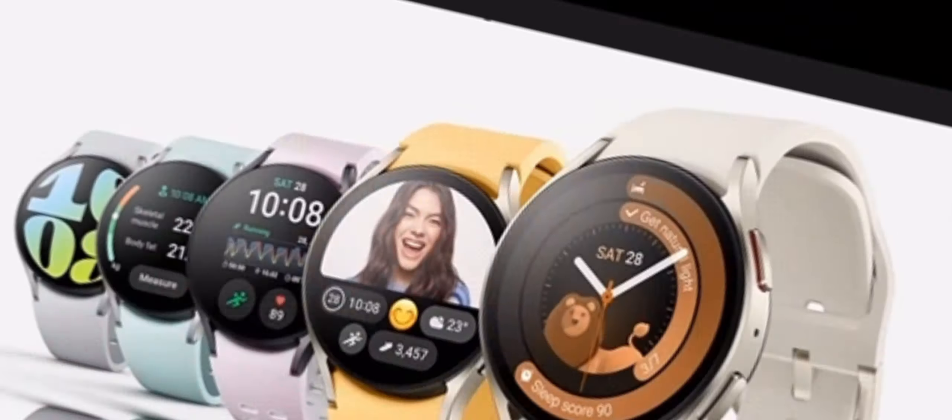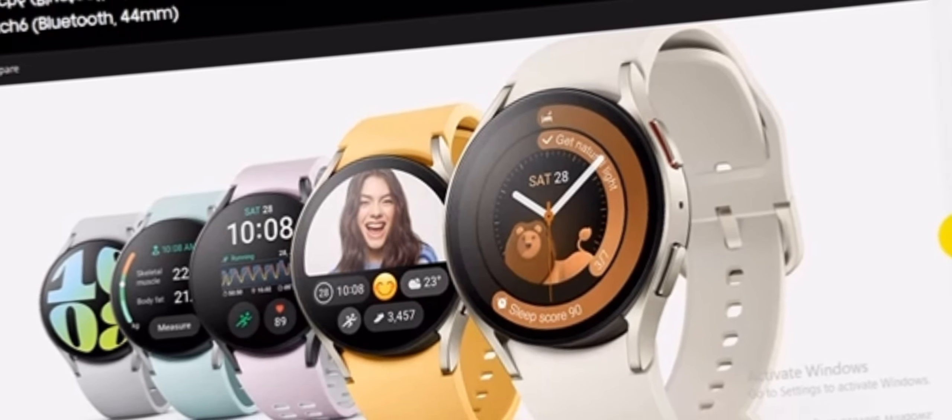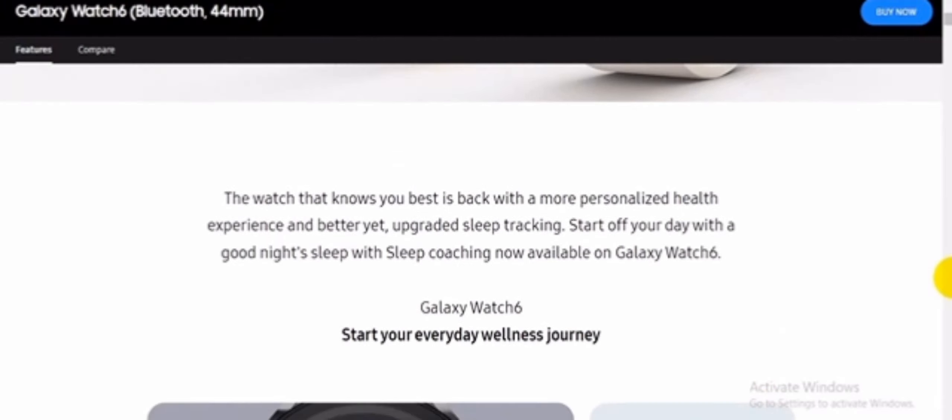Galaxy Watch 6 — the watch that knows you best is back with a more personalized health experience and upgraded sleep tracking. Start off your day with a good night's sleep on Galaxy Watch 6.